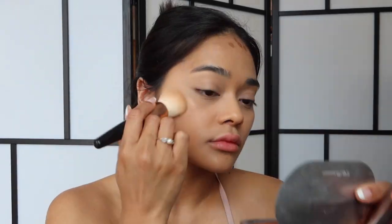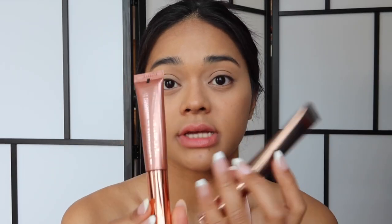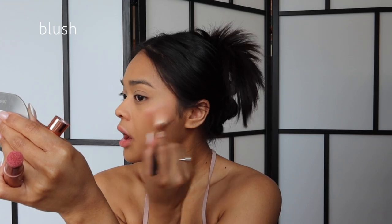Next I'm going to use the NARS concealer in the shade Ginger — I haven't changed my concealer. Then I'm going to use the contour from Charlotte Tilbury, which is my favorite. Then I'll use the blush — I'm obsessed with this combo. I have the color Pink Chasm by Charlotte Tilbury and I love it so much, it's very glowy. I then set my concealer using a clean beauty blender from the zipline bag.